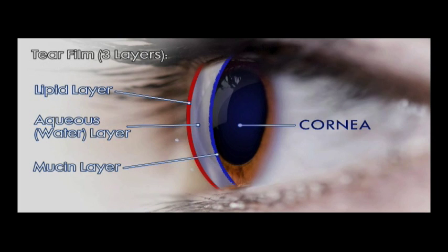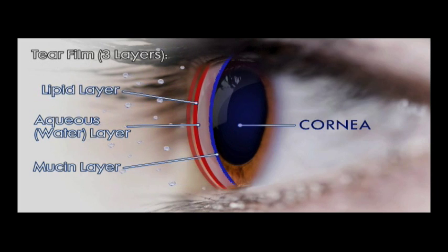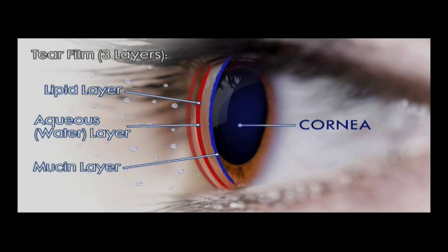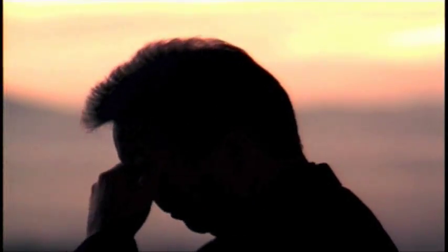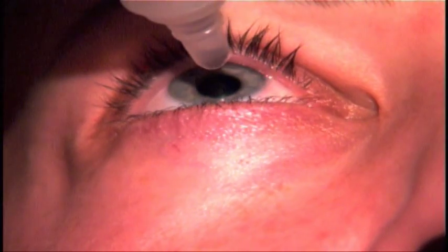The discomfort and blurring of dry eye begins with the evaporation of pure water from the aqueous layer. This thins the layer and increases the concentration of dissolved electrolytes and beneficial proteins. These dissolved substances are present to keep the eye comfortable and safe from infection, but when they become unnaturally concentrated, burning and stinging result.